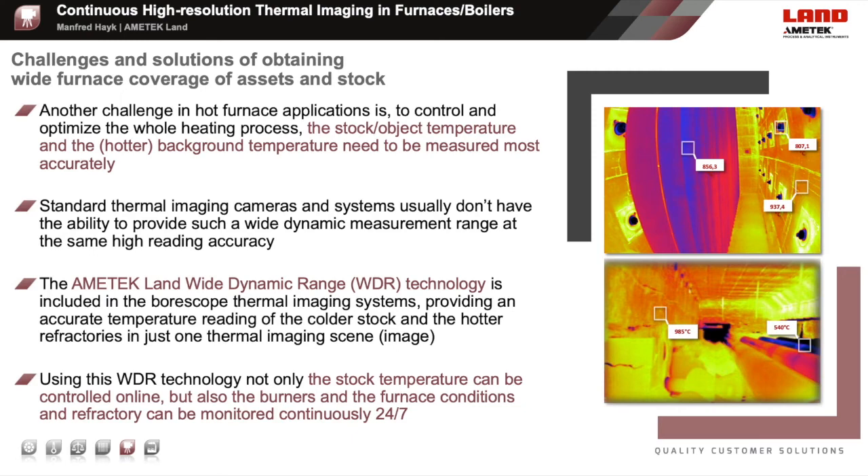With big temperature differences in furnace scenes, like with tube furnaces, the operator still wants to get the most accurate temperature readings of both the coldest tubes and the hottest areas like the burner zones of the furnace. This is a challenge with standard thermal imaging cameras too. The WDR technology—wide dynamic range—allows specific furnace camera systems, like the NIR-B640, to measure both the coldest and the hottest temperatures at the same time and with the same high reading accuracy. This is a big advantage for furnace applications where cold stock is entering, or where colder parts are present in the furnace scene, like with exothermic reactions. All these camera systems provide continuous 24-7 monitoring and temperature measurement.